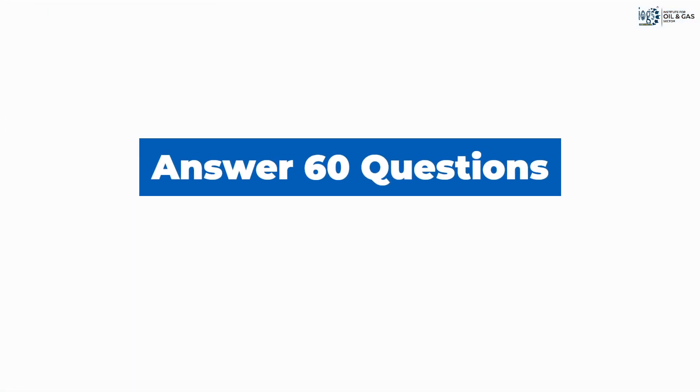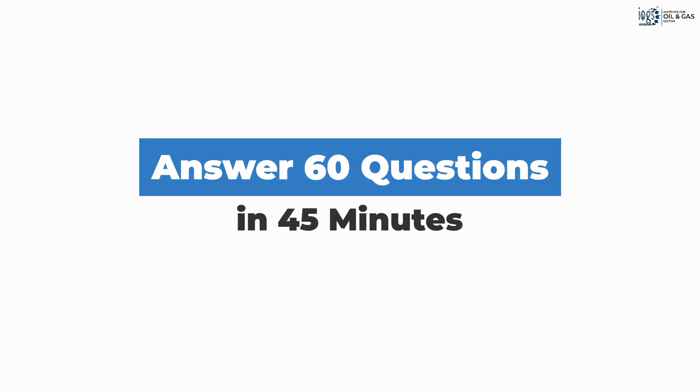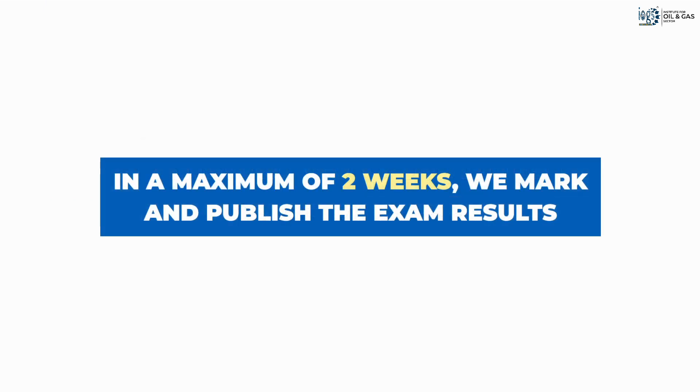The exam consists of 60 questions and you will have 45 minutes to answer them. Your exam result will be available on our website in two weeks following the exam date.